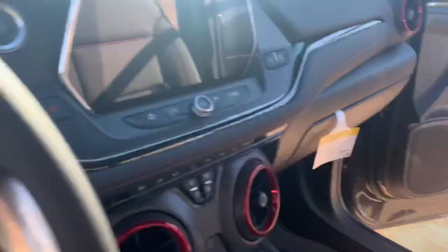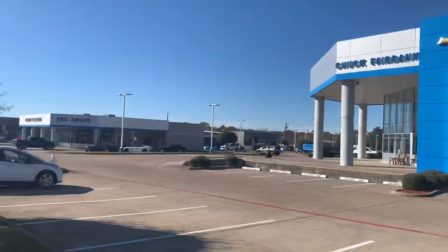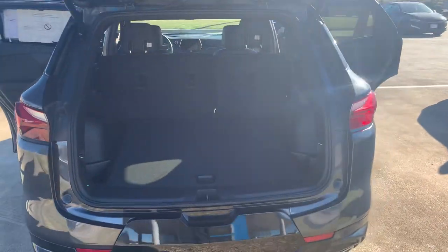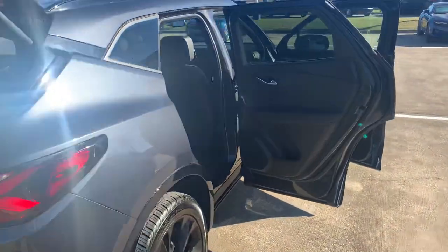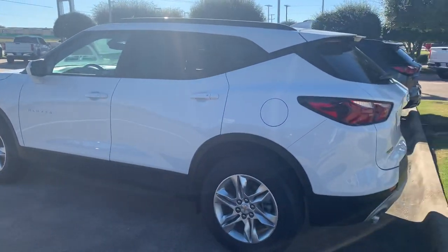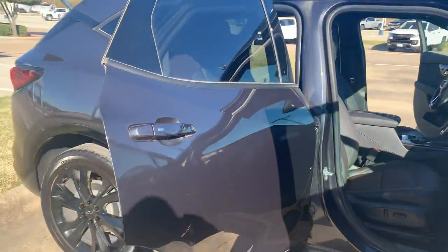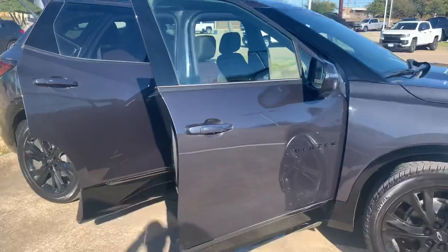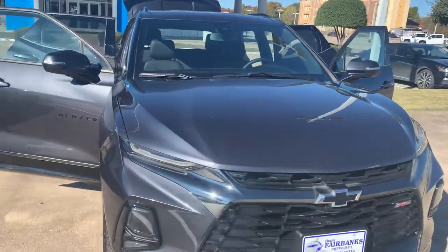I just wanted to show you where you can come and get it, right here at Chuck Fairbanks in DeSoto, Texas. My name is Galen Fly, your sales professional. Not only do I have this Shadow Gray one — I also have a white one right next door. I wanted to show you a little bit of how this works and the mechanics of this beautiful vehicle. Come on out, take a look, and do a test drive with me.